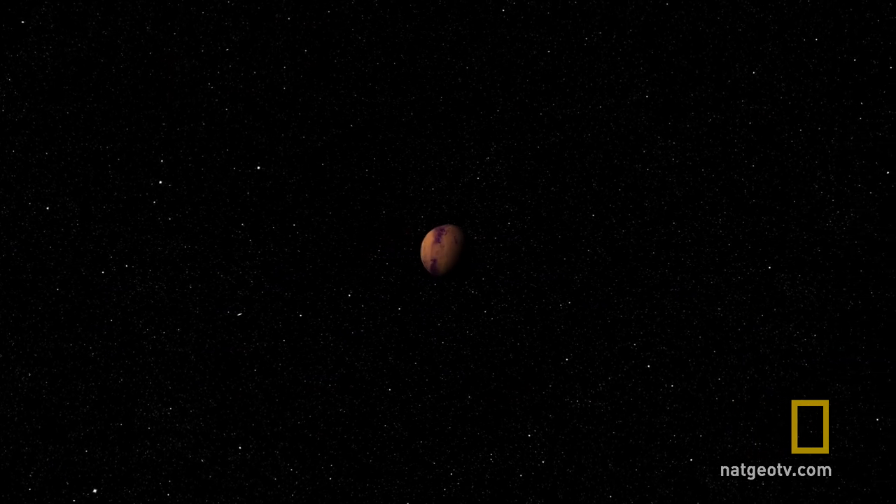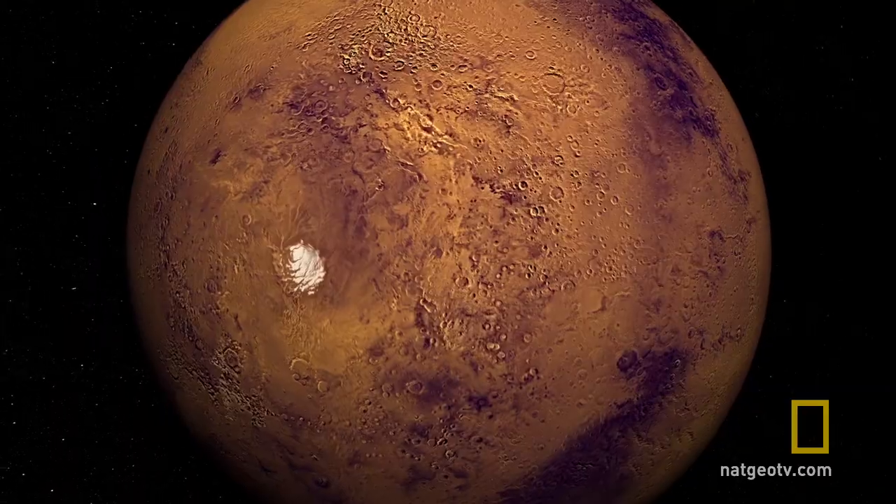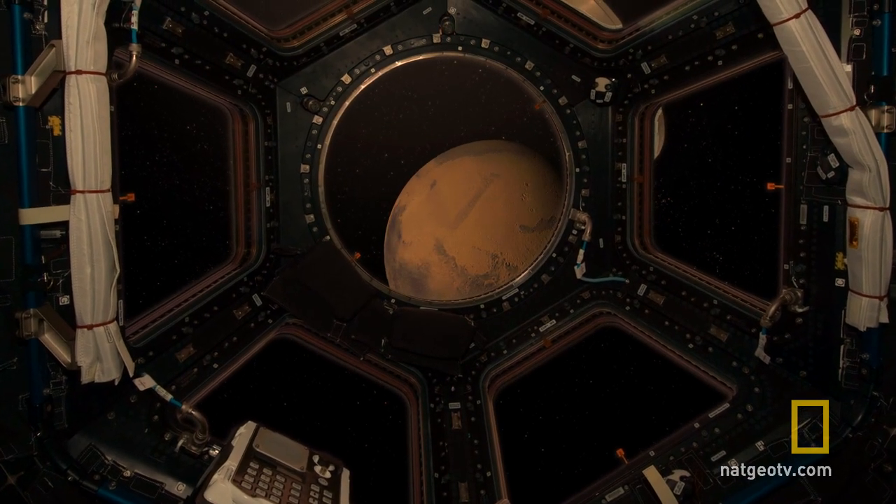Humans to Mars does not require building some gigantic nuclear-powered interplanetary spaceship. We can do it with the kinds of technology we either have today or know how to build today.